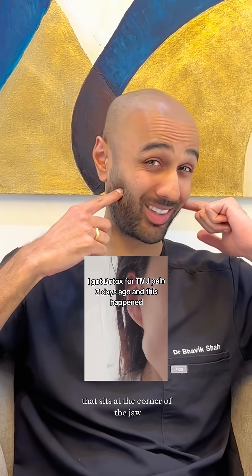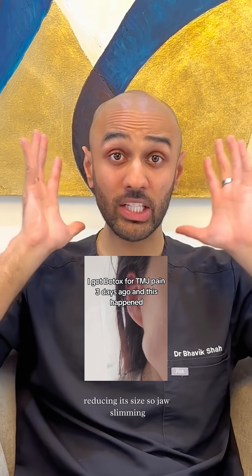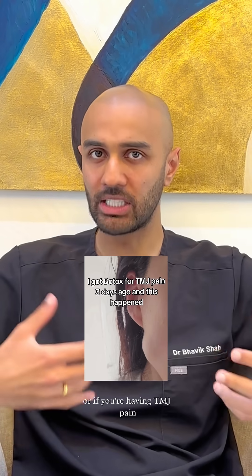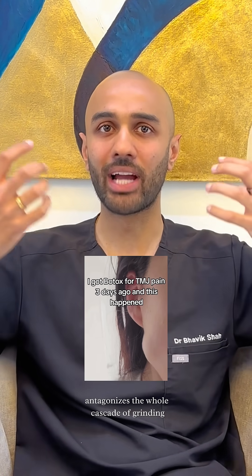This is a relatively common complication that can happen when we're treating the masseter muscle that sits at the corner of the jaw with Botox. We treat this muscle either for reducing its size — jaw slimming — or if you're having TMJ pain, because it's one of those muscles that antagonizes the whole cascade of grinding.